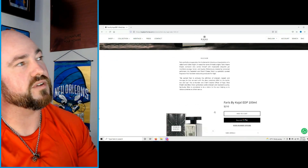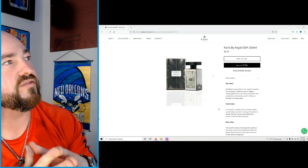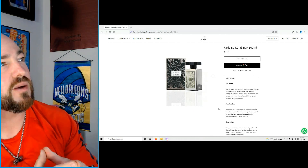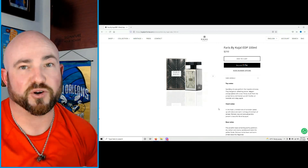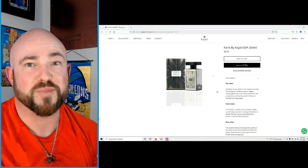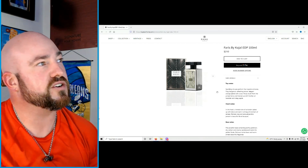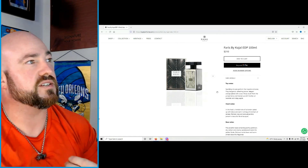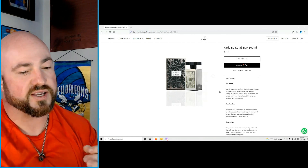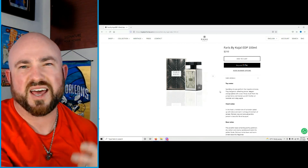Almaz is $220, Ferris is $210 USD. Top notes: sparkling citruses — fizzy bergamot, refreshing lemon, elegant orange — paired with a sour fruity touch from juniper berry and livened up with freshly cut lavender and crispy apple. That's why I got excited — it's a strong high quality aromatic. A high quality aromatic gets me every time with masculine fragrances. In the heart: an herbal note of coriander spiced up with clove and warm nutmeg, enchanting all the senses. Delicate rose and sensual jasmine present a beautiful floral bouquet — I don't really get a lot of florals here.